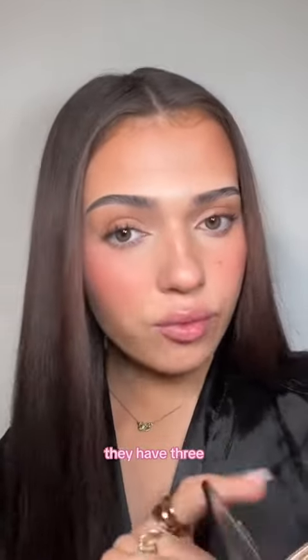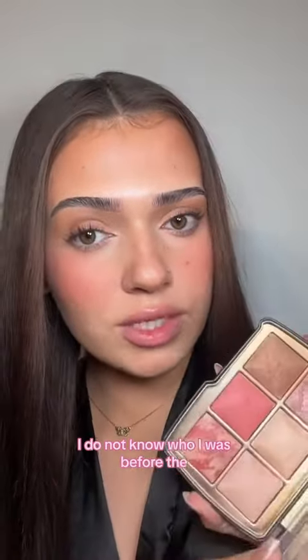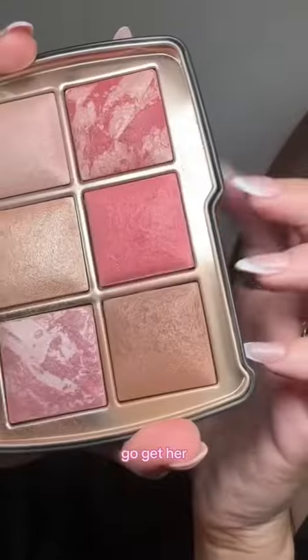If you don't have this palette, they have three versions — please go get it, it will change your life. I do not know who I was before the tiger — but leopard palette. Oh my god, go get her.